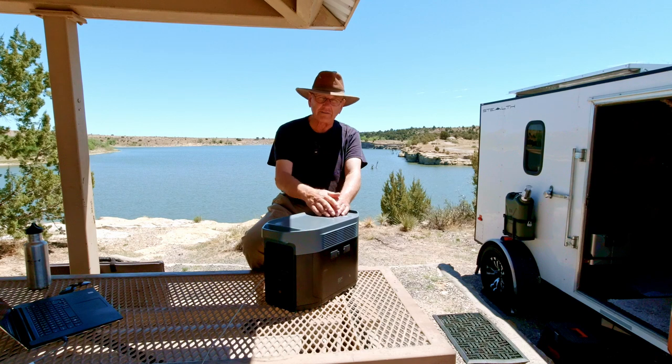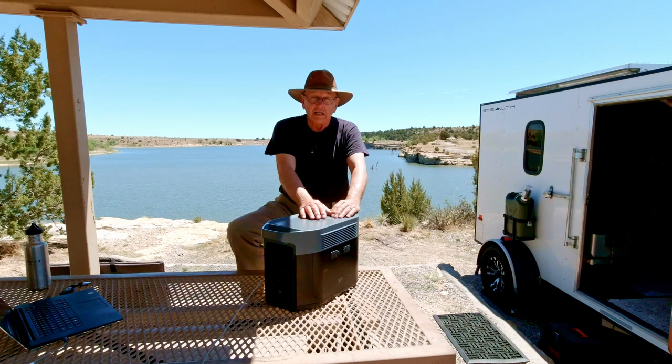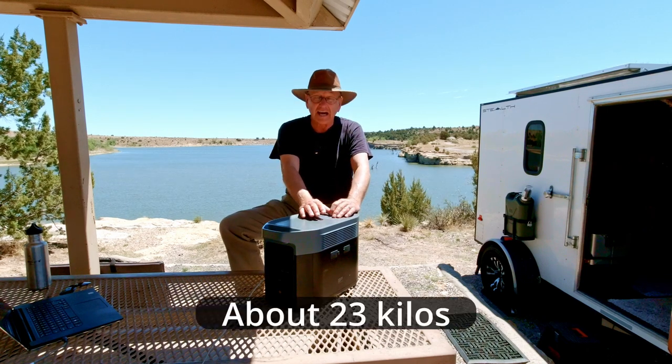It's good for 3,000 charge cycles down to the 80% level, and the batteries last about 10 years. It has a five-year warranty. Even though it weighs 50 pounds, they say it's about 30% lighter than other power units of this size.